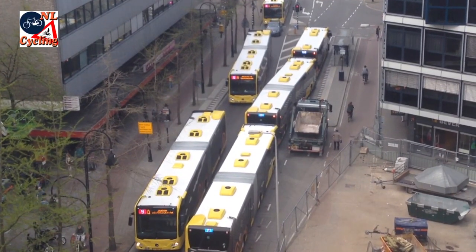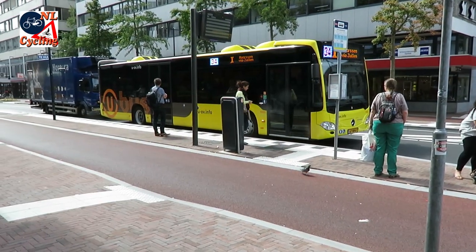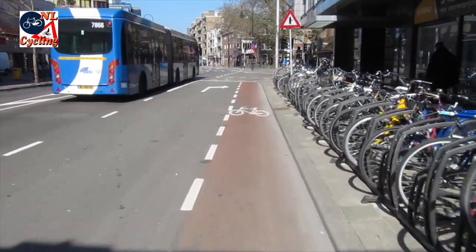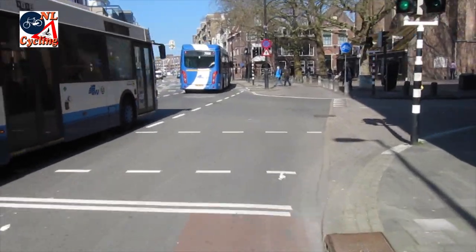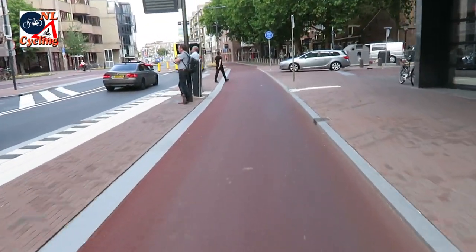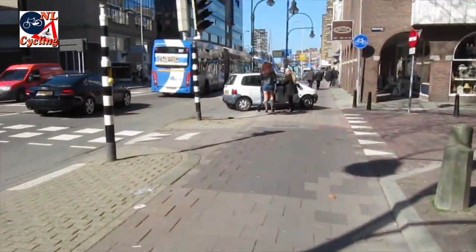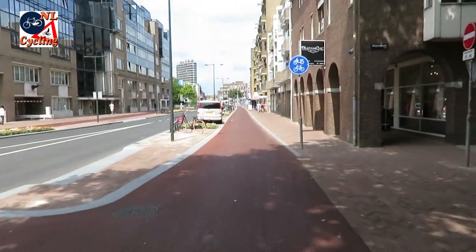Buses dominated the street before. And while these buses are still there, they seem a lot less intrusive now. The former narrow on-street cycle lane in part of the street has been transformed into a wide separated cycle track. That won't be so easily invaded as these old ones were. It is all very clean and clear.